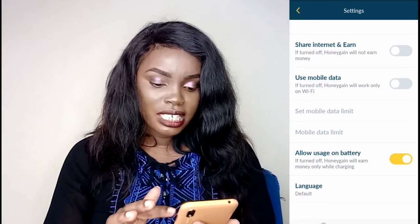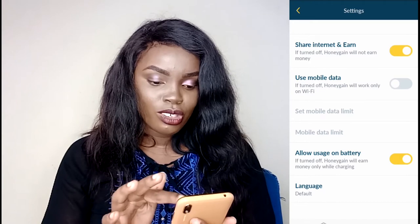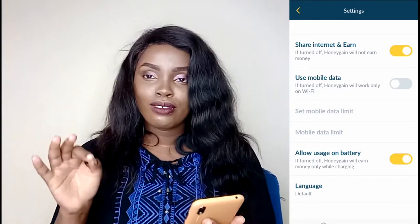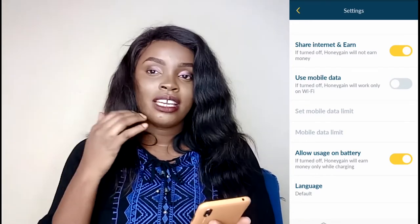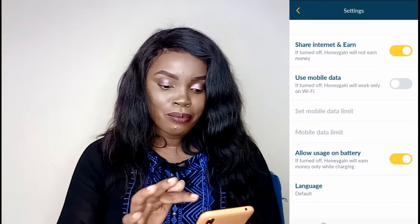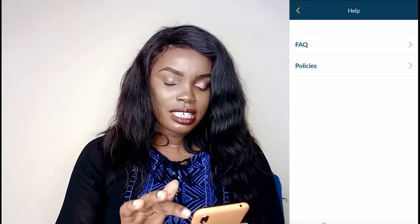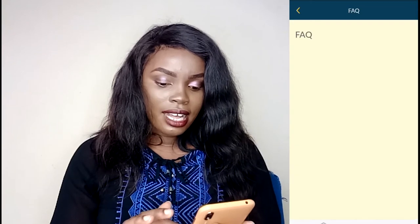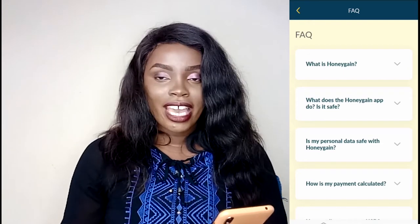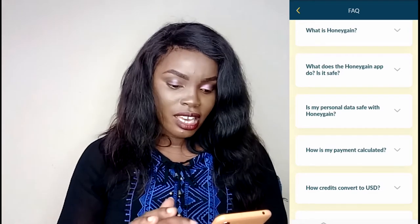In Settings, you can set anything. 'Share internet and earn' — turn it on so Honey Gain will earn you money. You can choose to use mobile data or Wi-Fi. If you're not okay using mobile data, use Wi-Fi. You can come here and limit the mobile data usage. Then there's 'Allow usage on battery' and language settings. If you need help, you can go to the FAQ section: what is Honey Gain, how does the app work, is it safe, is my personal data safe.